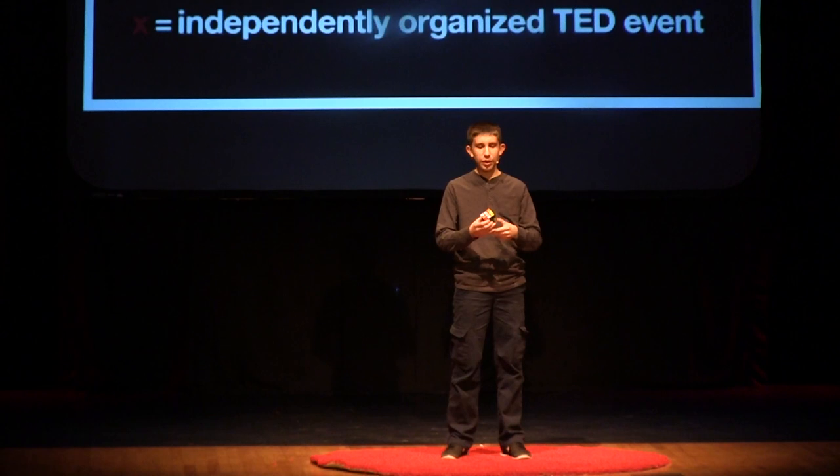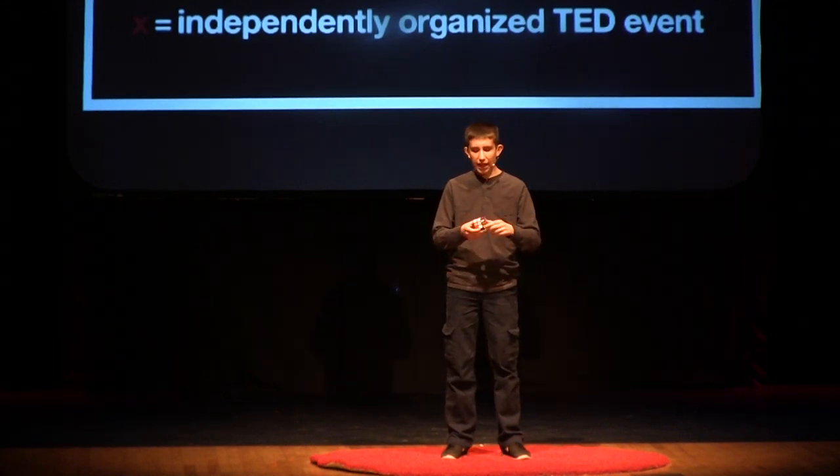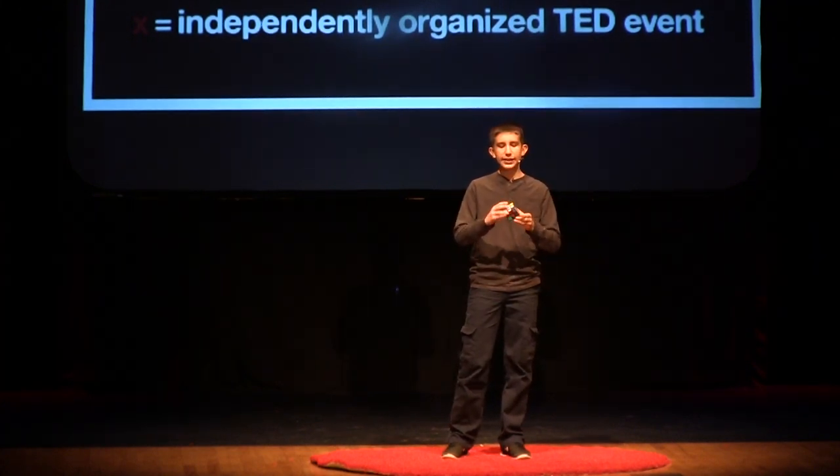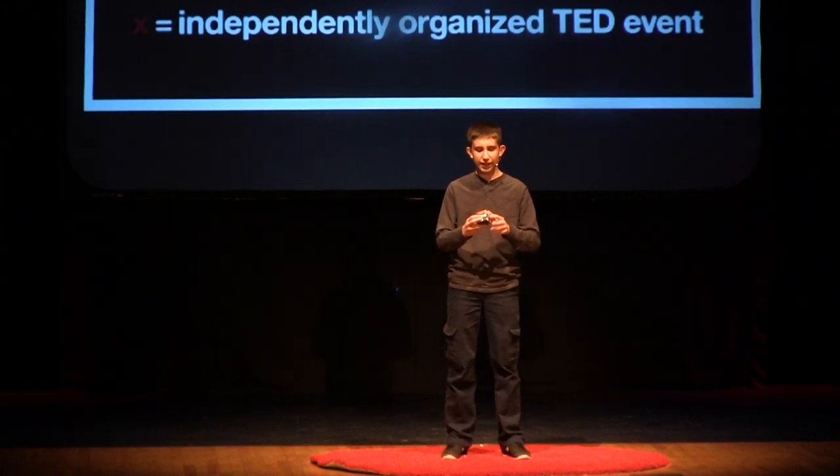Throughout time, a community has grown around the Rubik's Cube to solve it. Everyone wants to work together to fix this problem. There have been global competitions, and the current world record for solving the Rubik's Cube is held by Colin Burns at 5.25 seconds.